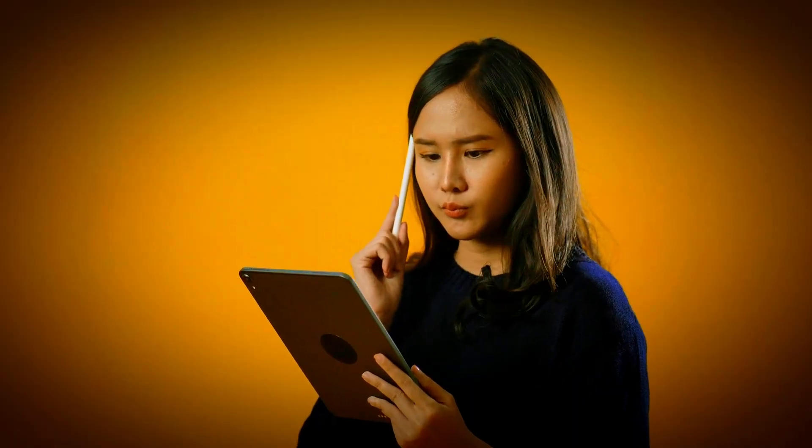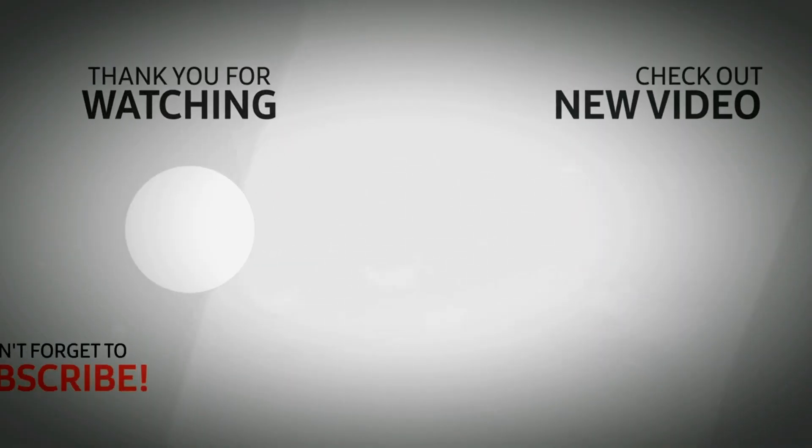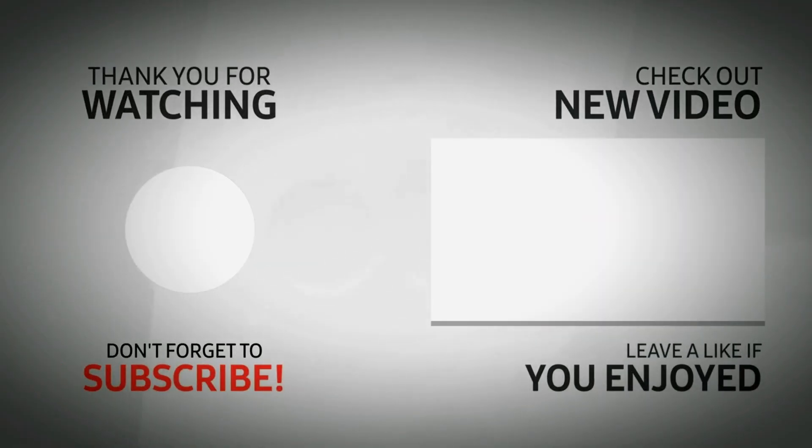Remember, understanding these mistakes is the first step towards precise blood pressure monitoring. Thanks for watching, and I'll see you in the next video. Stay curious.